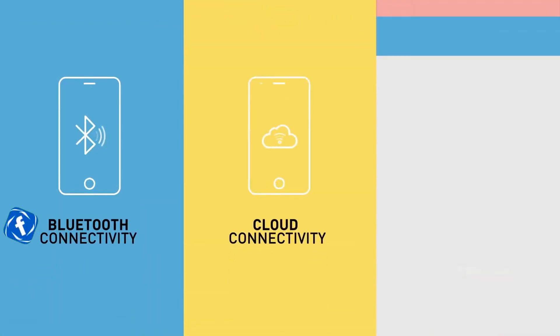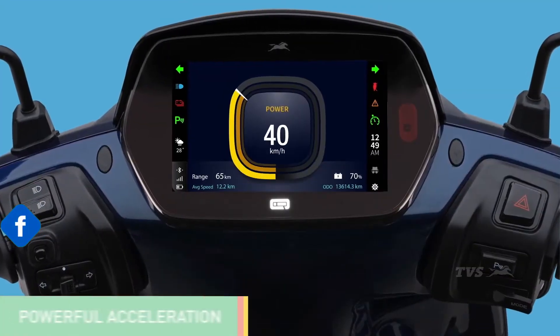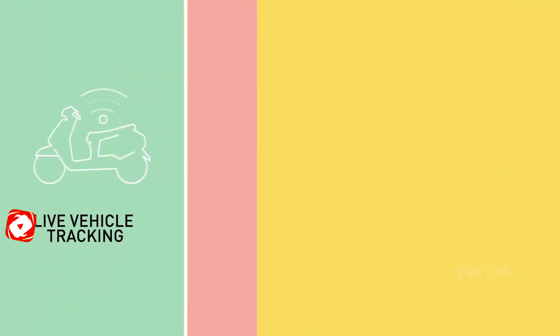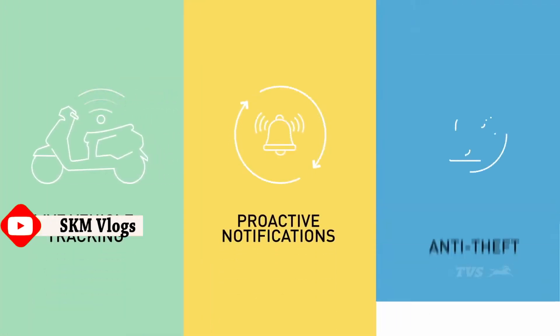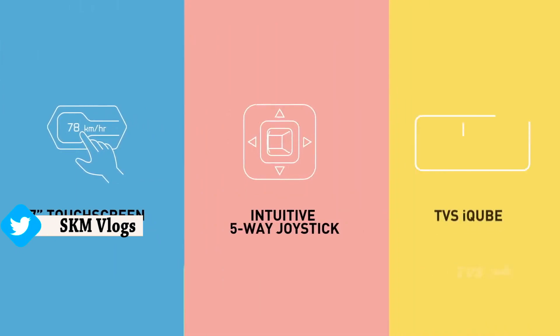I'm game for tech, high tech and human tech. I can speed up, save up and even back up. I'm all for location, notification and much-needed information. You can tap me, click me or even talk to me.